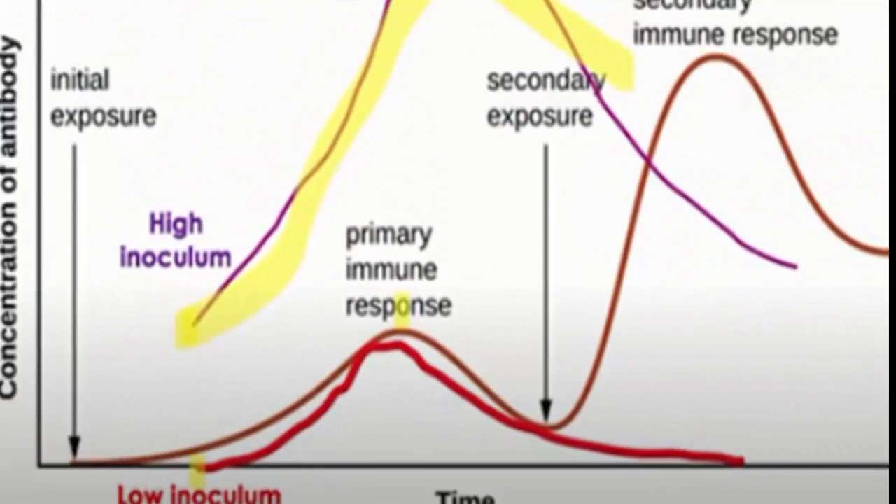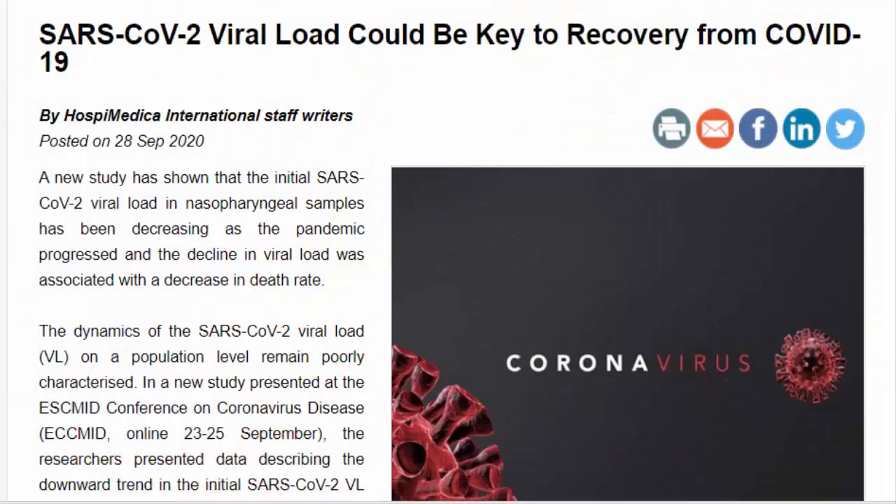Just because you test positive doesn't mean you're going to get really ill. Also, a mask buys you time — after the first exposure to a virus, it takes the body a couple of weeks to develop antibodies, but a much faster response occurs after the second exposure. If the initial dose of inoculum is low, the body has time to mount a response; if it's high, it overwhelms the immune system and illness is much more severe. In COVID-19, a low dose could even be considered a therapeutic dose because it can create immunity with few or no symptoms.